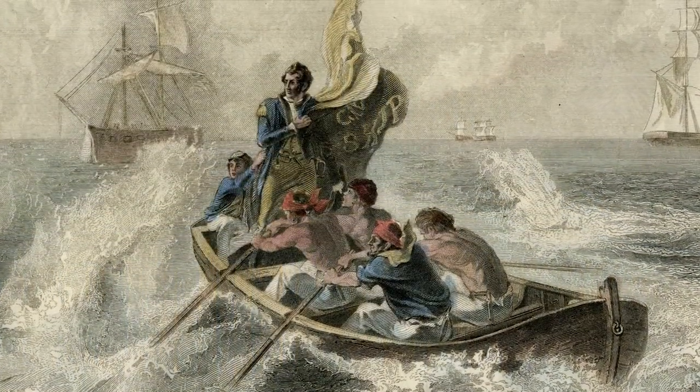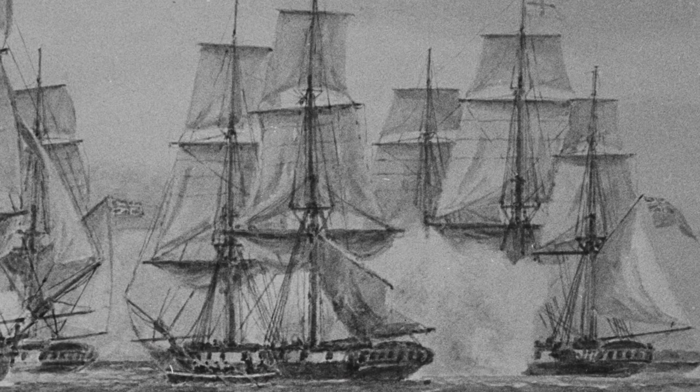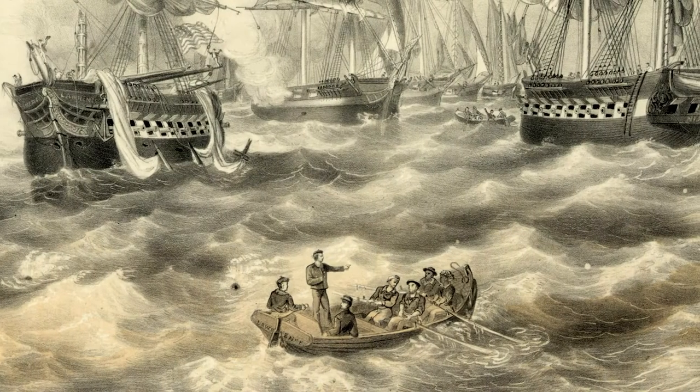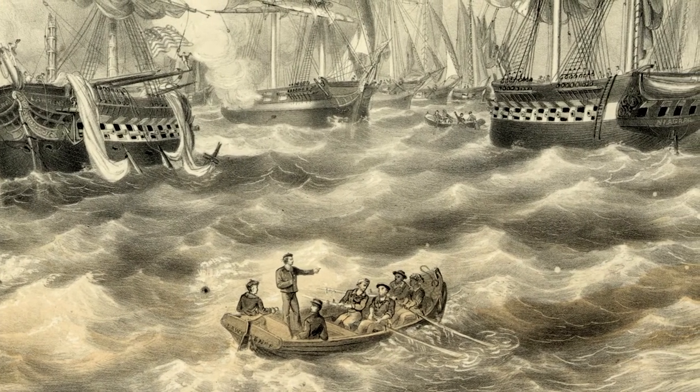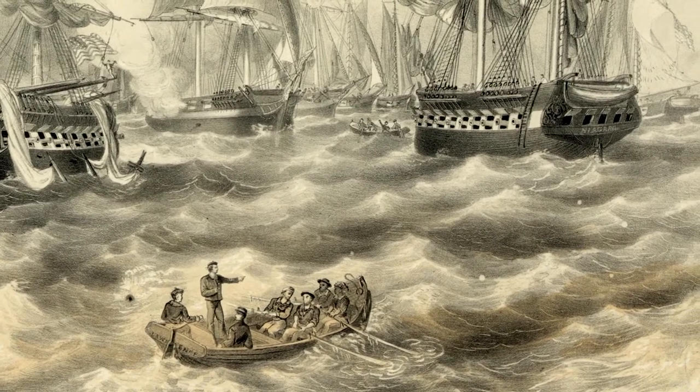Powell was familiar with the heroic stories about Commodore Perry and his thrilling defeat of the British Navy off the shores of Lake Erie. It was decided that this was going to be the subject of the painting. Powell chose to recreate the scene where Perry was transferring from his badly damaged ship, the Lawrence, to the relatively unscathed Niagara.